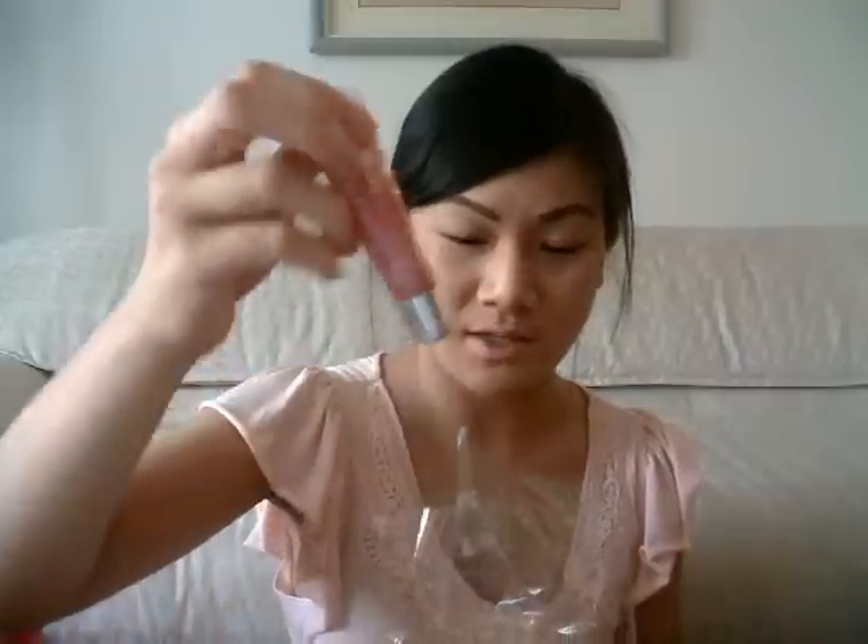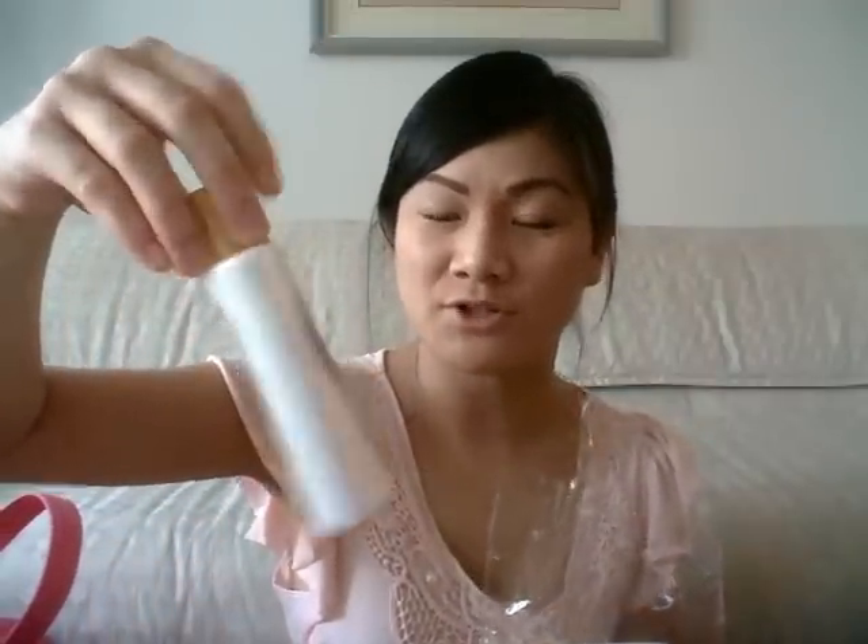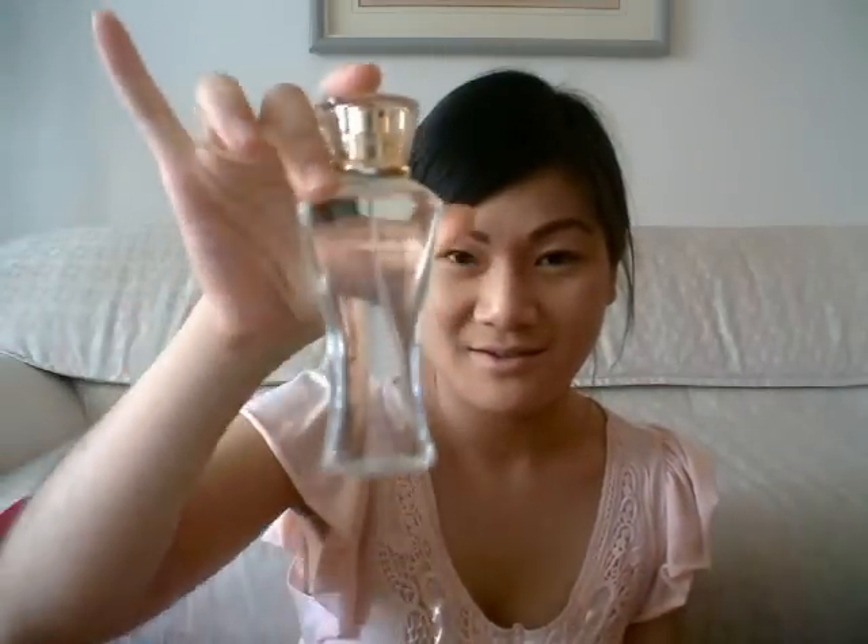It came with a free black lacy thong — one size, which is crazy because not everyone's the same size. It came with a Beauty Rush lip gloss in Strawberry Fizz. It came with the Love Spell hydrating body lotion — I think that's just the smallest size. And also a bottle of the Dream Angels Heavenly Angel Mist. It smells so good, I love it. So four items: a black lacy, strawberry fizz lip gloss, the lotion, and the Dream Angels Heavenly spray.